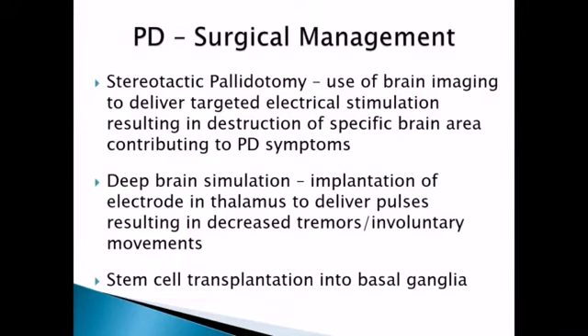The other option is deep brain stimulation, where they can actually implant a stimulator into the thalamus and it delivers electrical pulses. The whole idea is to decrease the symptoms — to decrease the tremors and involuntary movements. Latest research has also shown stem cell transplantation into the basal ganglia to show some improvement. This is very controversial because some of that research is done with fetal stem cells, but it has been showing some positive results in research.